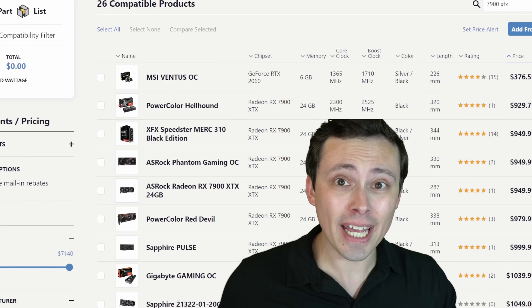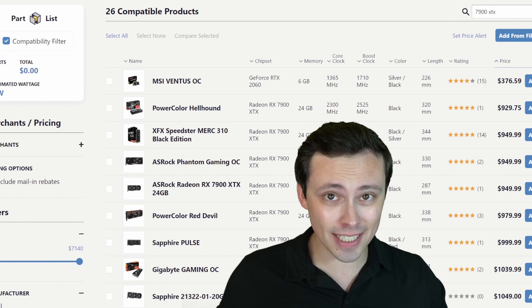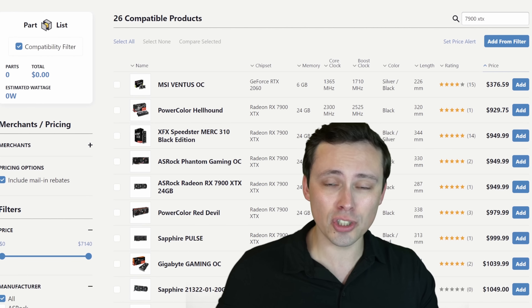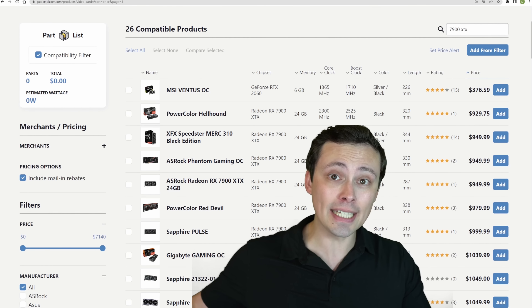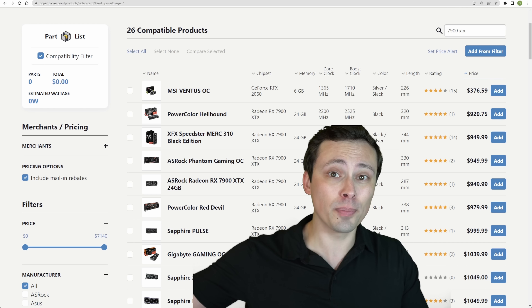We've had months of driver updates, new games, and price drops, at least on the 7900 XTX. So how does the best GPU from AMD this generation stack up against the best GPU from NVIDIA? These don't cost the same, so we should expect the 4090 to win. The question is by how much, and how much compared to the price difference.